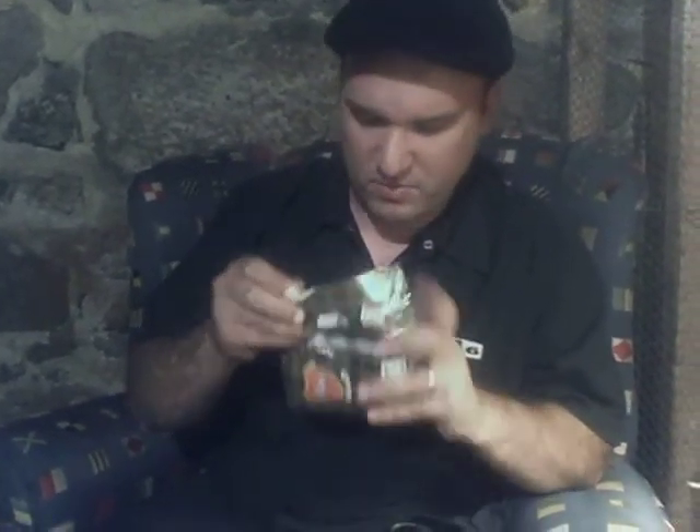The worst casing I've ever tasted, by the way, is the casing I got in my package of Klan — that is the worst casing. I got this when I was in... renowned for its aroma.